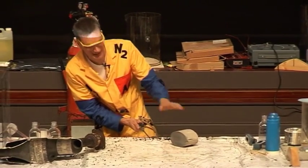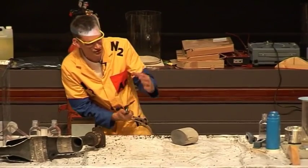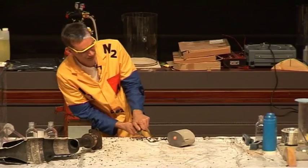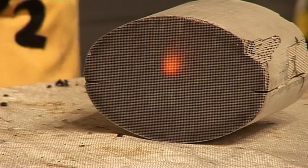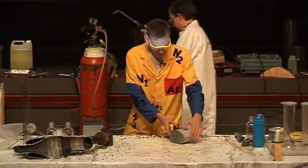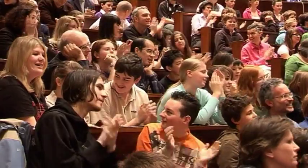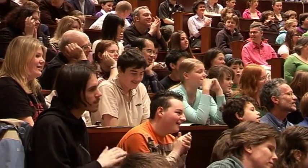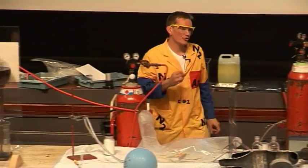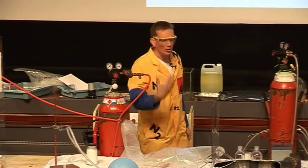This metal here is helping to catalyse this reaction, to start the reaction. So there's no flame at the moment. So the catalyst here in the car, well it's not normally used for the reaction between hydrogen and oxygen, because most cars don't have hydrogen in them.